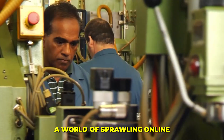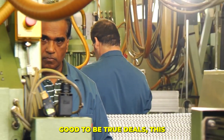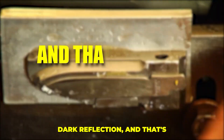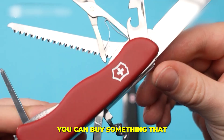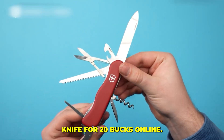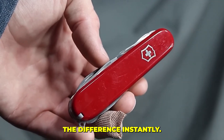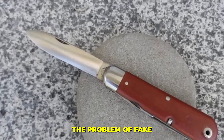But in a world of sprawling online marketplaces and too-good-to-be-true deals, this legacy of precision has a dark reflection. You can buy something that looks like a Swiss Army Knife for twenty dollars online — but one slip of that soft counterfeit steel blade and you'll feel the difference instantly.